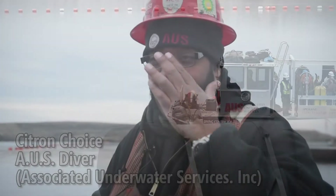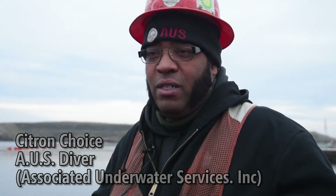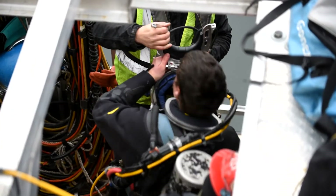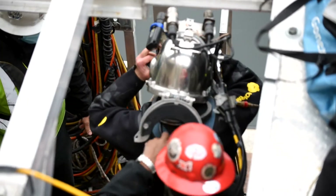We're at US Associated Underwater Services, and we're a commercial dive company. We do mainly marine construction, but we also do inspections, repairs, or investigations with the Army Corps of Engineers.